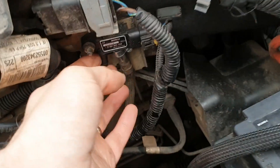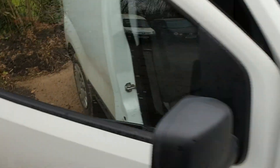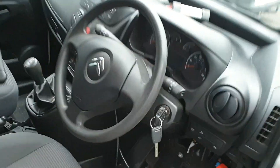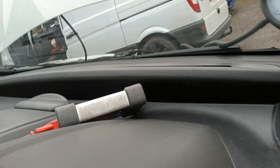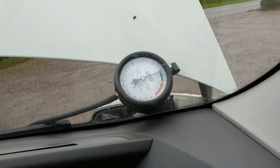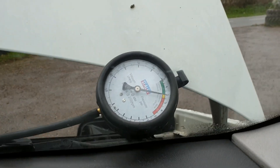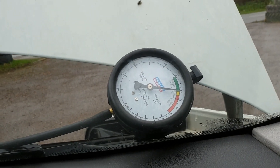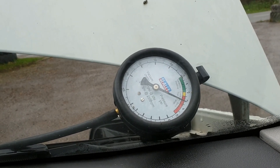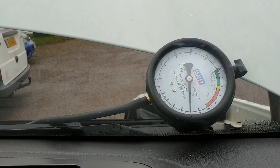We've disconnected the pressure sensor before the DPF and rigged up a manual pressure tester. Let's fire it up. There we go — at idle, 2 PSI. So our sensor is correct; it's incredibly high. My gauge stops at 10 PSI and this goes to the needle stop. We have a very blocked DPF.